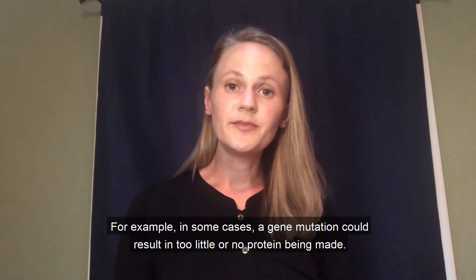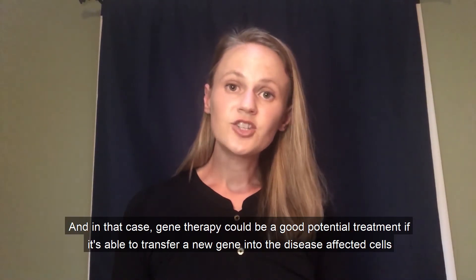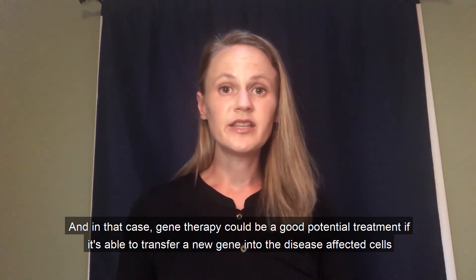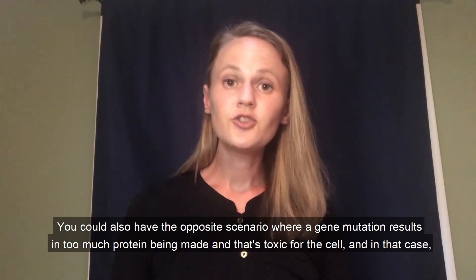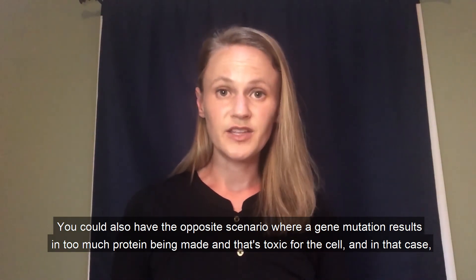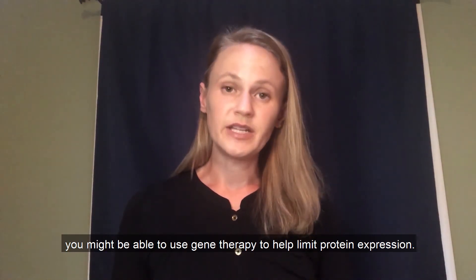For example, in some cases a gene mutation could result in too little or no protein being made. In that case, gene therapy could be a good potential treatment if it's able to transfer a new gene into the disease-affected cells to help restore protein expression. You could also have the opposite scenario where a gene mutation results in too much protein being made, and that's toxic for the cell. In that case, you might be able to use gene therapy to help limit protein expression.